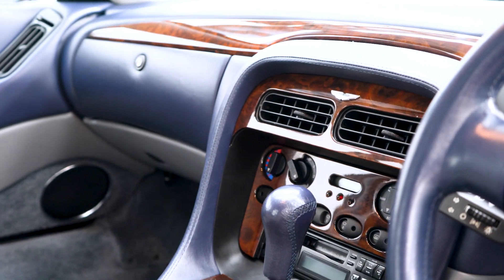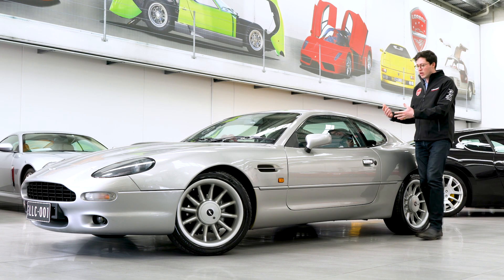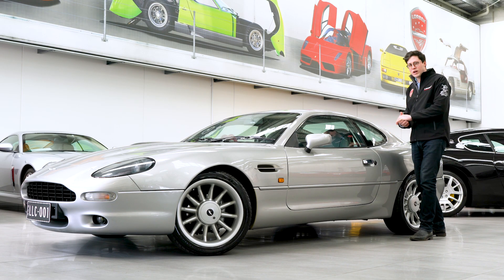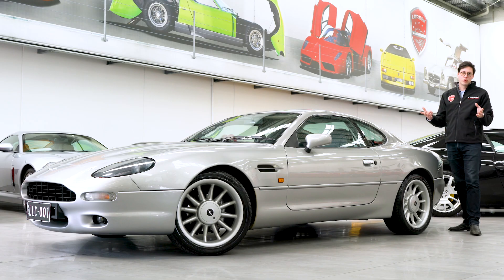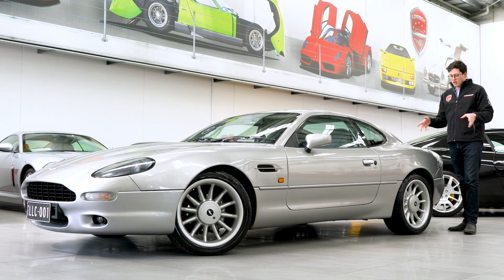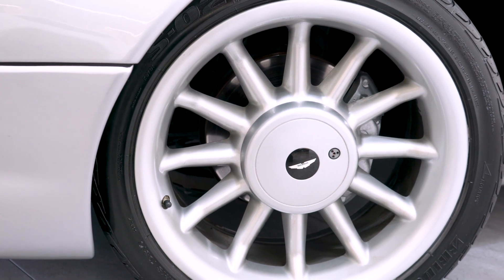Now, not only is this car in the most classic Aston Martin colour combination of silver with light grey interior, with contrast dark blue piping and dark blue leather dashboard, and of course dark burr walnut gloss interior trim,